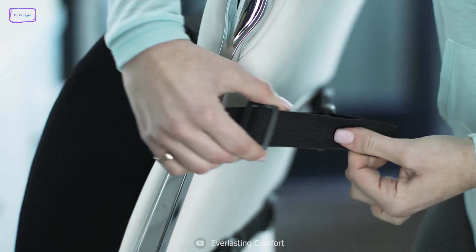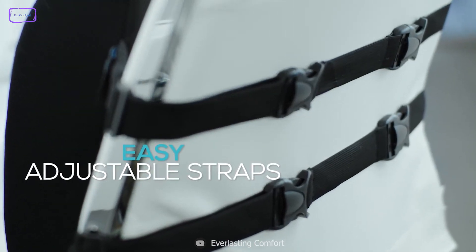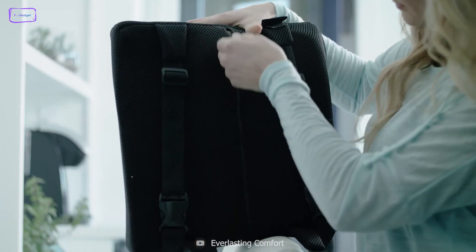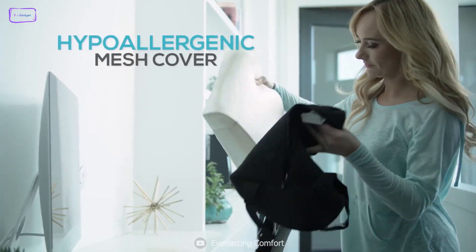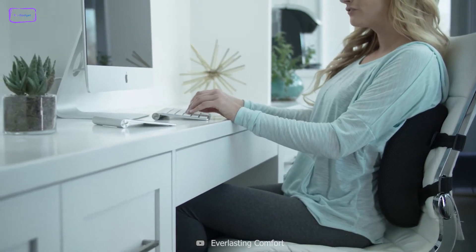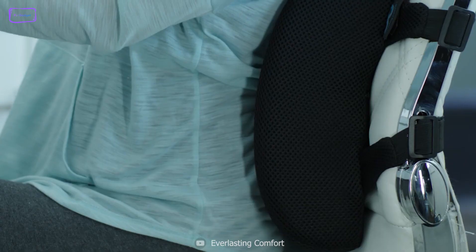But that's not all — with the dual-adjustable strap design, the cushion stays firmly in place. One of the most notable features of the Everlasting Comfort Lumbar Support Pillow is its versatility. It can be used in various settings, such as in the car, at the office, or at home.